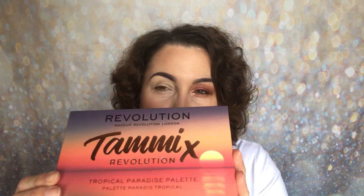Hello and welcome back to my channel. My name is Samantha. Today I am so thrilled and excited to share with you a brand new palette from Revolution — this one is a collaboration between Revolution and Tammy.